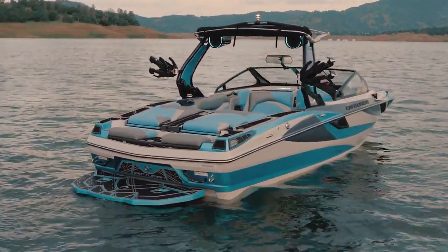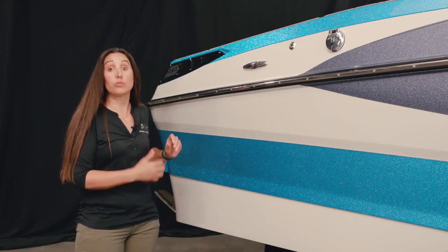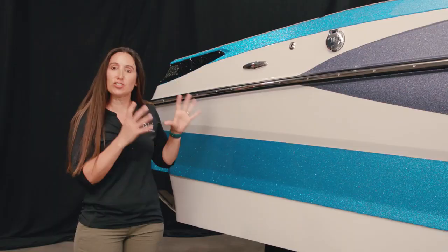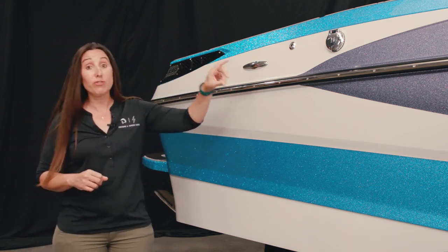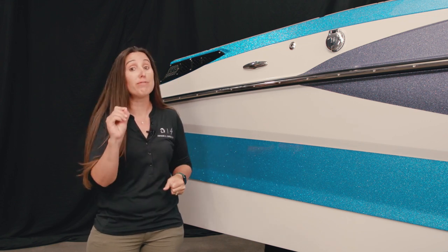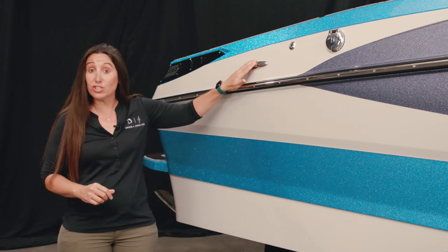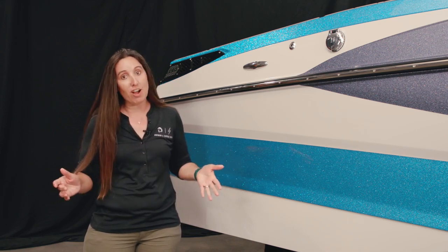As we move further down the side of the Centurion Fi 23, you start to see some other interesting stops. We've got a dual fuel fill, which means I've got a fuel fill on both sides of the boat. So no matter what side your tow vehicle fills on, we can accommodate you at the gas station. You've also got a pullout cleat, which is standard — you've got six of them on an Fi 23 and they're great for tying off to the dock.